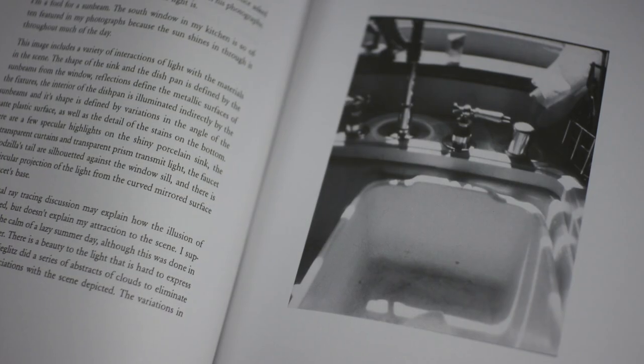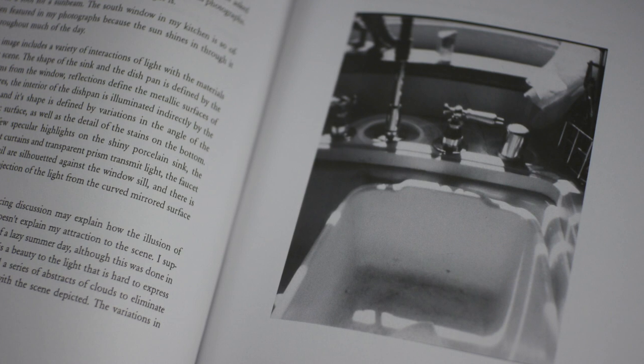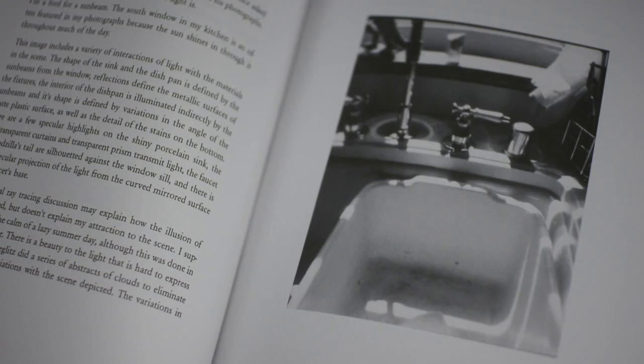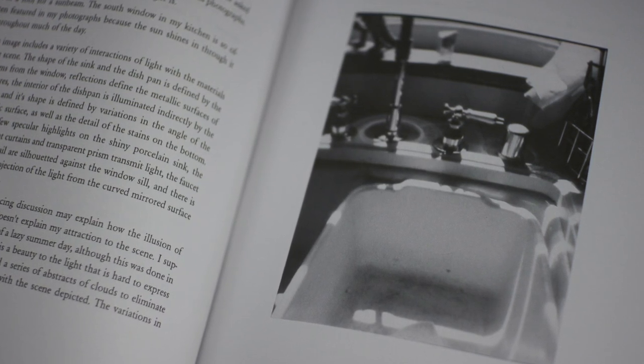In Plate 10, "The Kitchen Sink," Dvoracek writes: "I suppose it evokes the calm of a lazy summer day, although this was done in the dead of winter. There is a beauty to the light that is hard to express verbally." He references Alfred Stieglitz, who did a series of abstracts of clouds — giving them the title "Equivalents" — to express the idea of the quality of the viewer's response to the light itself. Dvoracek adds: "As a photography teacher I told my students that in order to be a successful photographer you had to be in love with light."